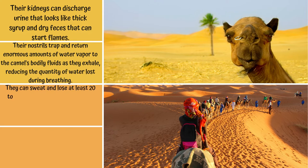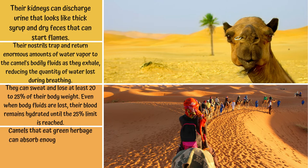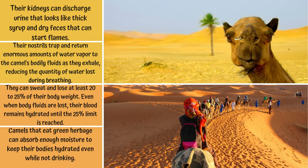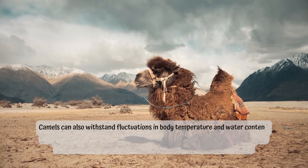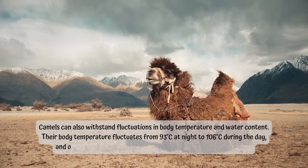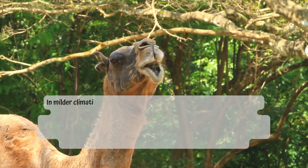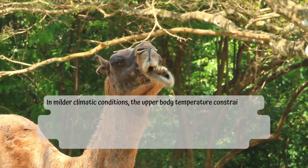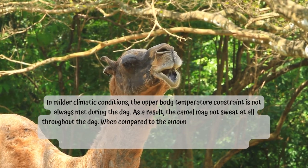Camels can sweat and lose at least 20–25% of their body weight. Even when body fluids are lost, their blood remains hydrated until the 25% limit is reached. Camels that eat green herbage can absorb enough moisture to keep their bodies hydrated even without drinking. Their body temperature fluctuates from 93°F at night to 106°F during the day, and only when this temperature is exceeded do they begin to sweat. In milder climatic conditions, this upper temperature threshold may not be reached, so the camel may not sweat at all throughout the day.